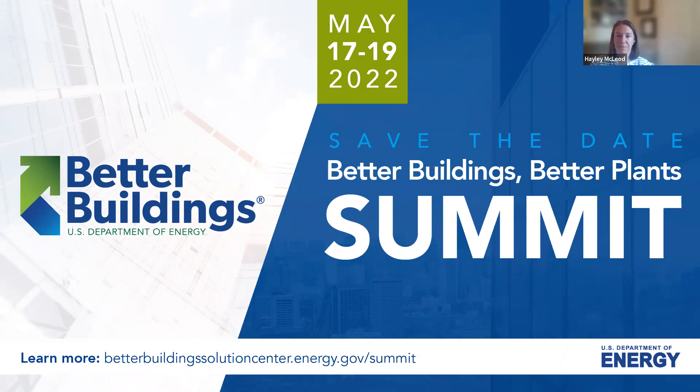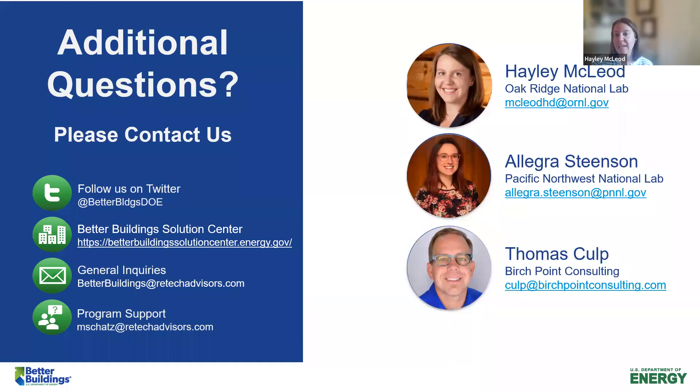With that, I would like to again say thank you to our panelists, Allegra and Tom, for taking the time to be with us today. Please feel free to contact any of us with additional questions, and thank you so much. We look forward to hearing from you.